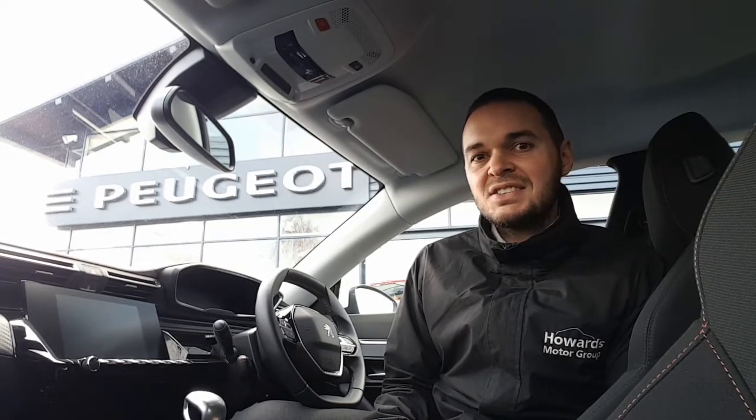Hi, I'm Andy from Howard's Peugeot in Taunton, and I'm going to show you around this stylish 508 in the active specification. So this car's got 17-inch alloy wheels, rear parking sensors, the touchscreen has 3D navigation, DAB digital radio, Apple CarPlay, Android Auto and Bluetooth.